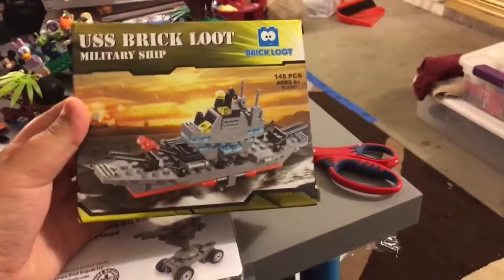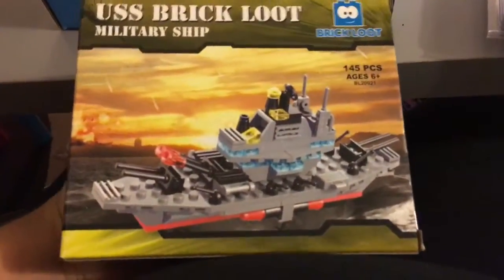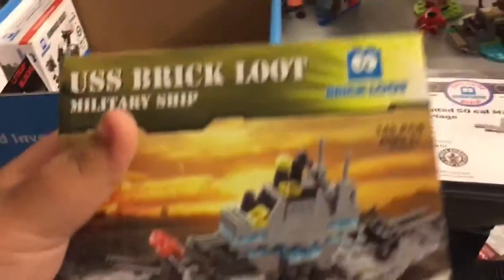Our next item is a non-Lego item — the UCS Brick Loot ship. It's a military ship, a cool battleship, but it's not Lego at all. It's from a brick company and it's exclusive only to Brick Loot.